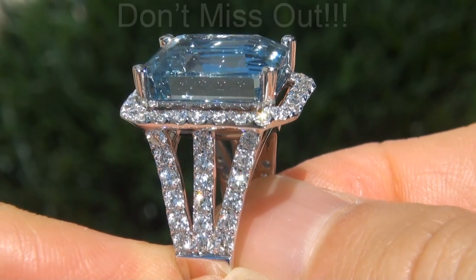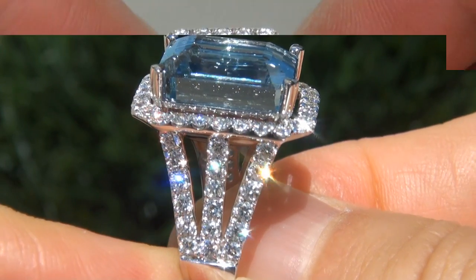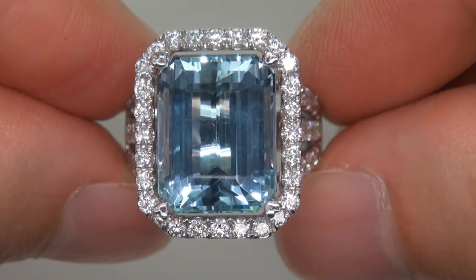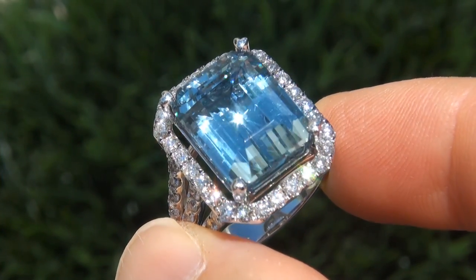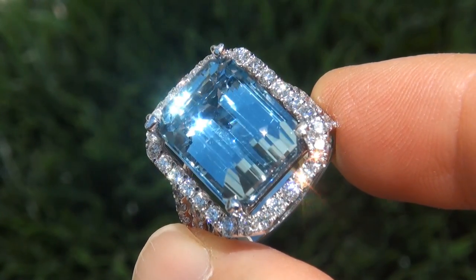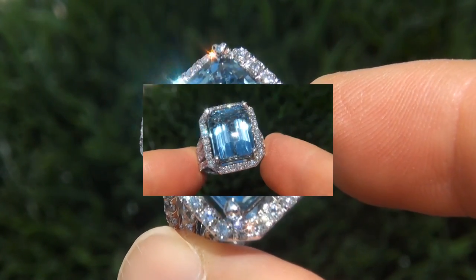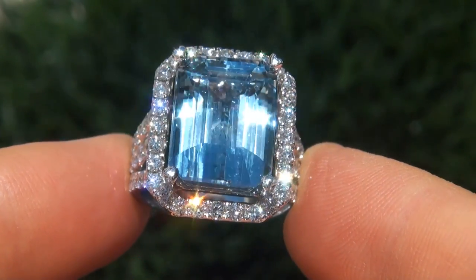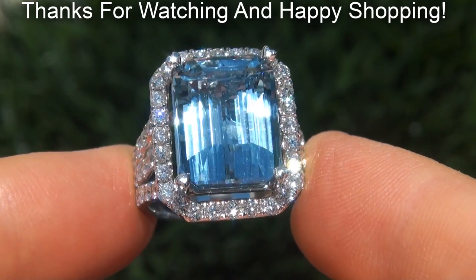This is the real deal, so don't miss out on your chance to own this prized estate treasure. To meet our consignor, please view the next video below. Certified Jewelry offers white glove service which includes free sizing and free same-day FedEx shipping. We are so confident that you'll be completely delighted with your purchase that we insist on paying for the return shipping if you choose to send it back. Thanks for watching and happy shopping!